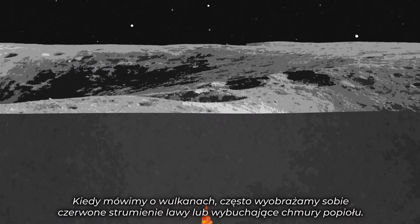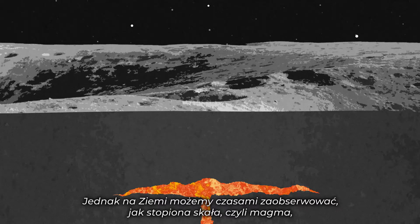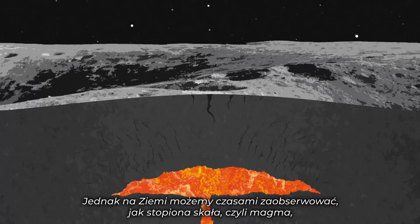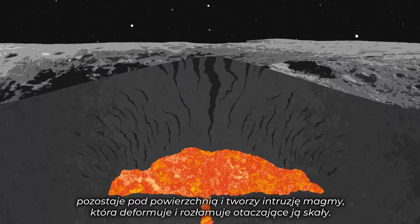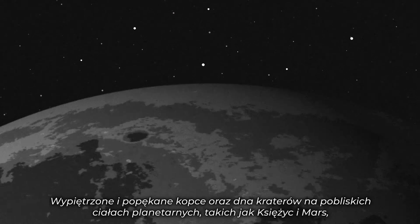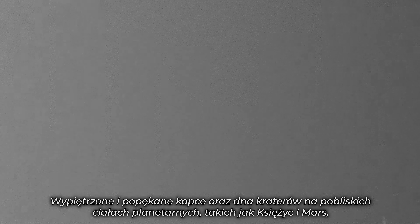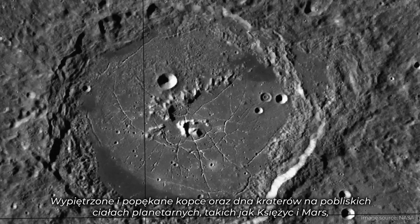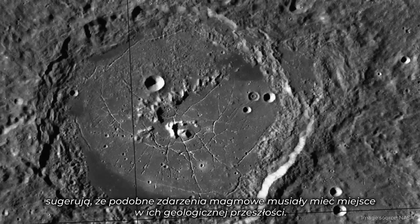When we think of volcanoes we think of red lava flows or explosive clouds of ash. But on Earth we can observe sometimes how molten rock or magma stays below the ground and forms a magma intrusion that deforms and fractures the rocks around it. On nearby planetary bodies like the Moon and Mars, uplifted and fractured mounds and crater floors suggest similar magmatic events happened in their geological past.